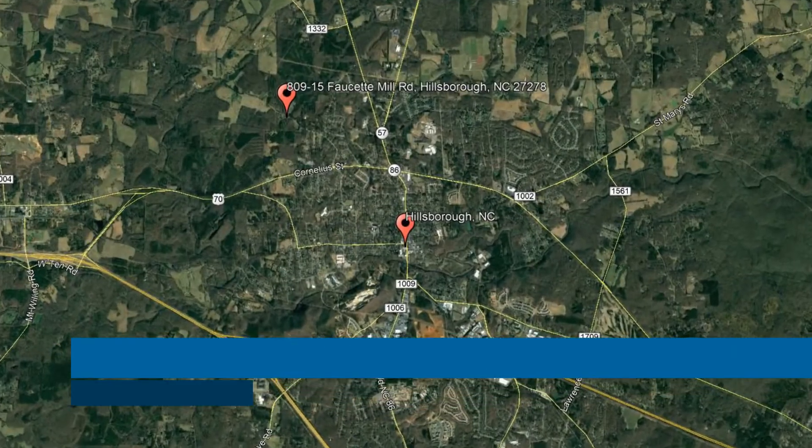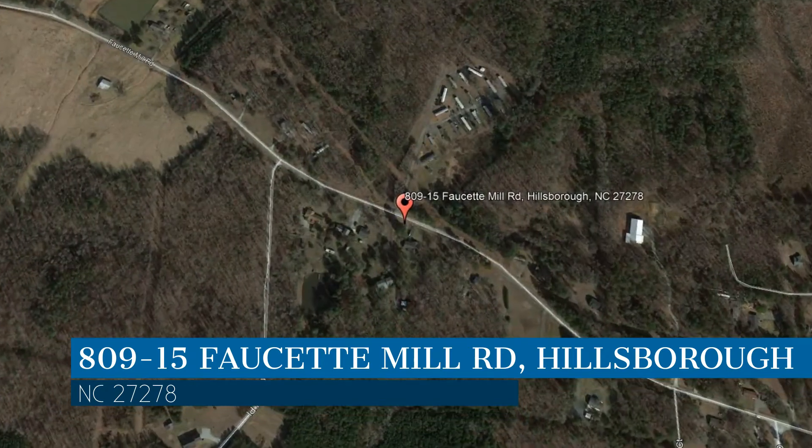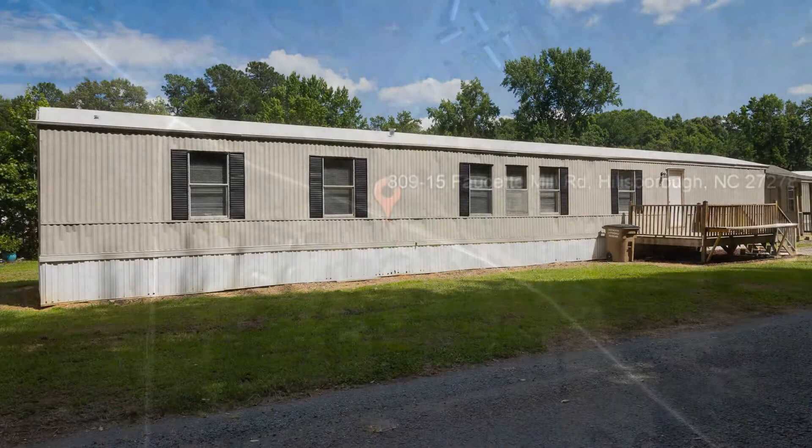Here are photos of an available rental property — make it yours today. This property is located at the address on your screen. We are Gates Management and Realty and we are a leader in Hillsborough Property Management. Please enjoy this virtual tour.